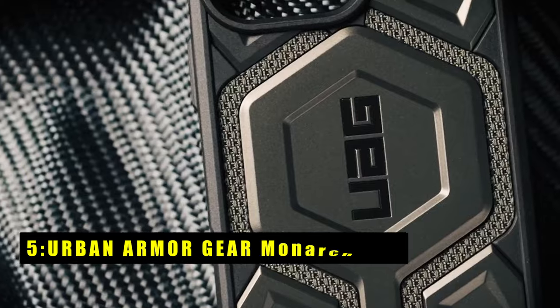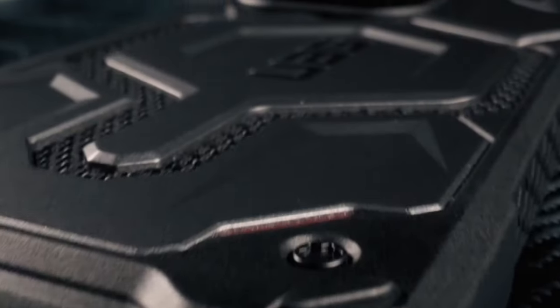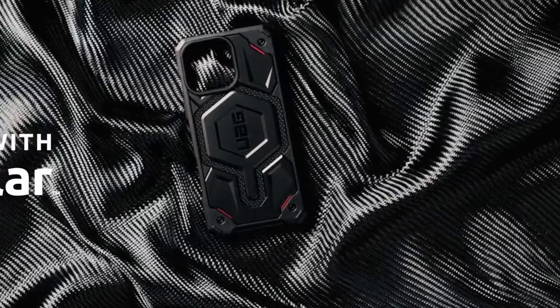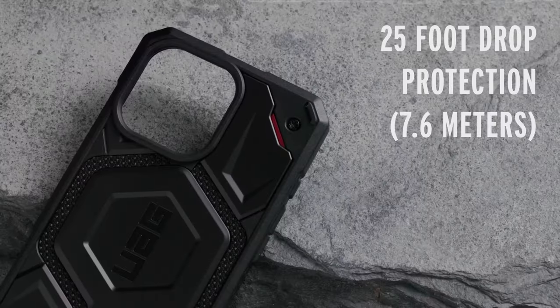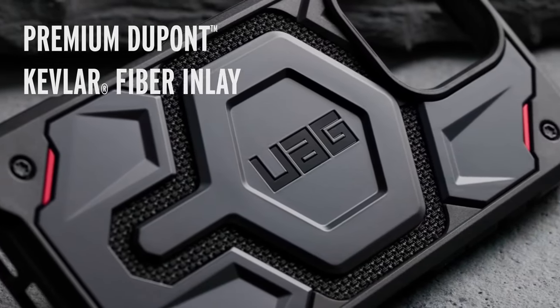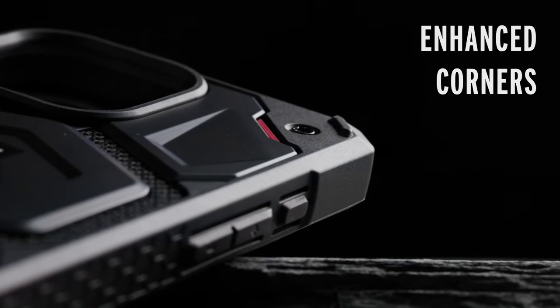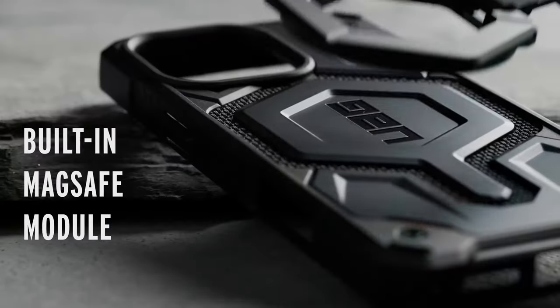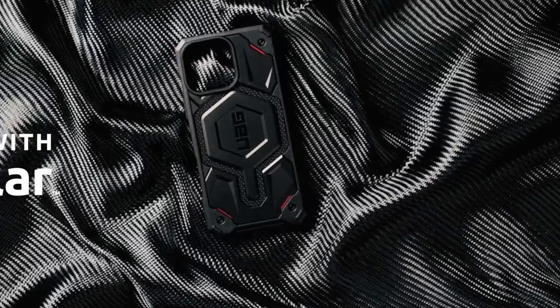At number 5 is the Urban Armor Gear Monarch Pro. The UAG Monarch Pro case offers top-tier protection with its multi-layered design, featuring premium DuPont Kevlar material for unbeatable durability. Built with a feather-like construction, the case combines five layers of protection, including UAG's signature armor frame, shock-resistant core, and impact-resistant rubber surround. The contoured perimeter edge provides a secure anti-slip grip, while raised edges protect both the screen and camera from scratches. Oversized buttons offer a crisp click, and the case is compatible with MagSafe charging and Apple Pay, making it highly functional.